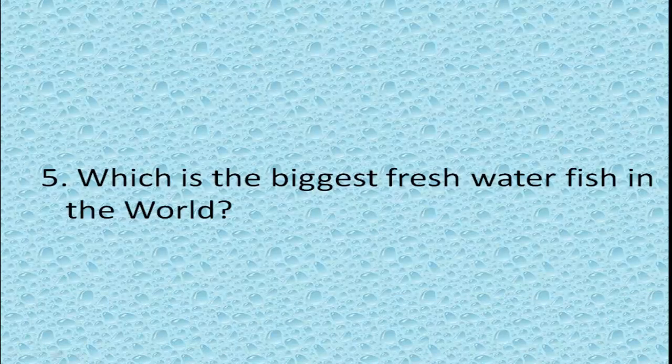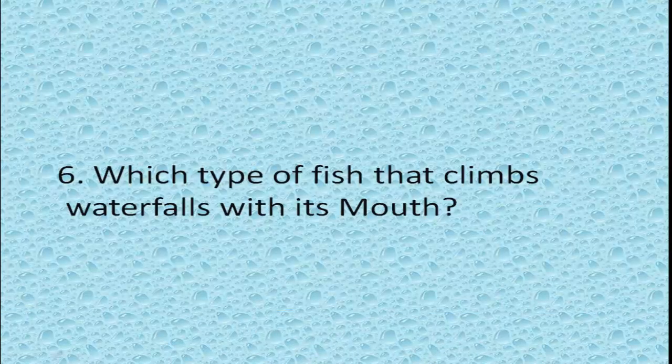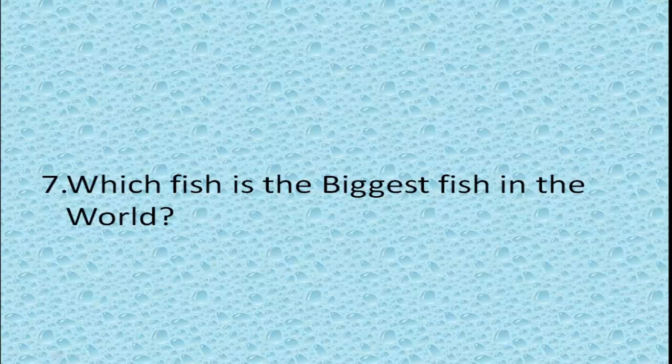Which is the biggest freshwater fish in the world? Beluga sturgeon. Which type of fish climbs waterfalls with its mouth? Gobifish.